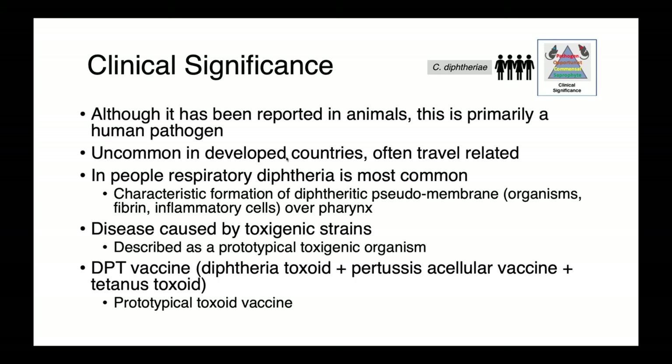Corynebacterium diphtheriae is really primarily a human pathogen, although it has occasionally been reported in animals. At present, it's quite uncommon in developed countries, and so when we see infections in people here in Canada, it's oftentimes travel-associated.